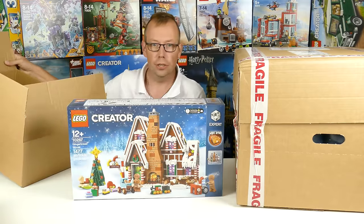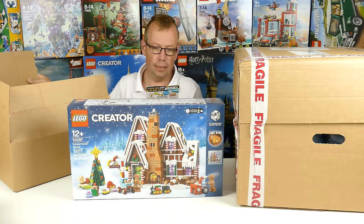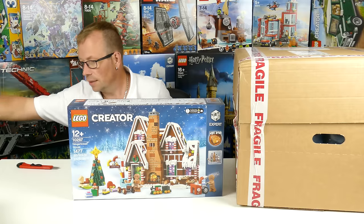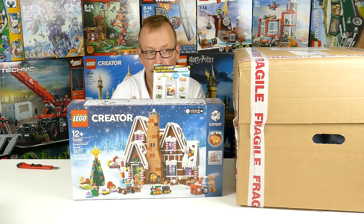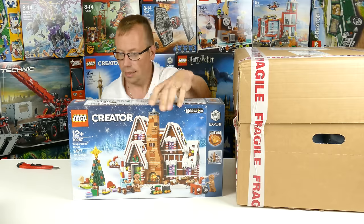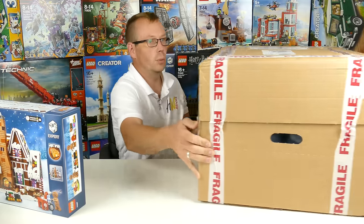And the last item in this box is the new gingerbread house. — That was my wife calling for me. As you can see, this is not cut in this video; it's nearly live. Now let's take a look at this huge one.